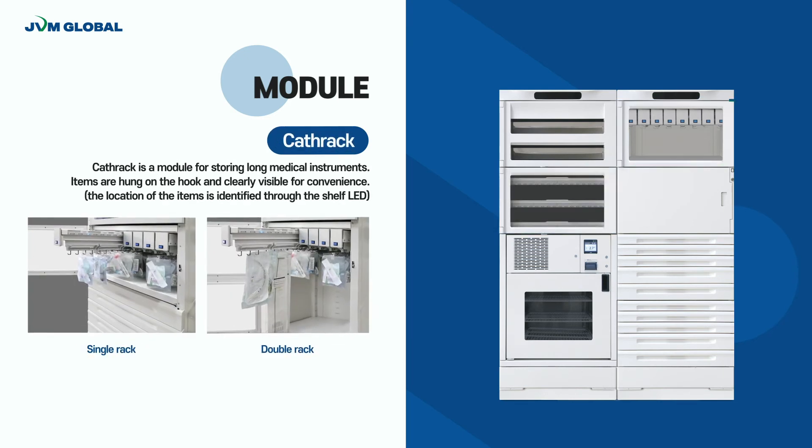Cat-Rec is used to control medical supplies such as injection units, tubes, intravenous drips, and more. There are single type and double type options. The materials are hung on the hook to store, and the medications can be easily dispensed by the authorized user. The location of each item is identified through the LED on the Cat-Rec.